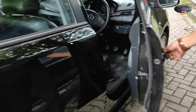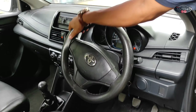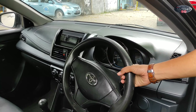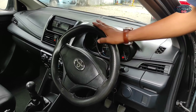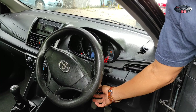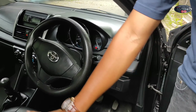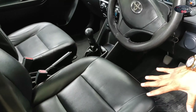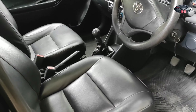Untuk bagian dalamnya, teman-teman bisa lihat sudah kita salon dan sudah bersih. Di bagian dashboard-nya ini untuk setirnya sudah kita balut, karena sebelumnya pemakaian sudah agak gelotok. Kilometer sudah mencapai 37 ribu. Untuk AC-nya sudah kita tambah freon, jadi sudah dingin. Untuk jok-nya seperti ini, sudah rapi. Harga di luar telek ada di 70 juta rupiah, yang 2013.